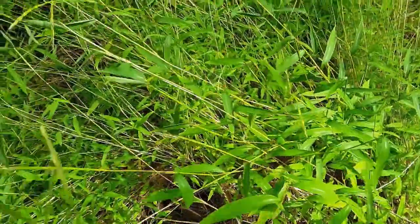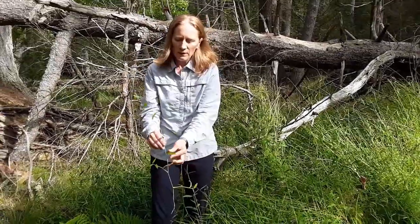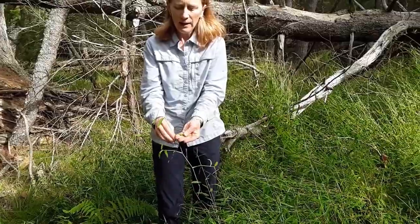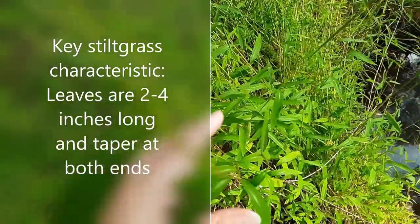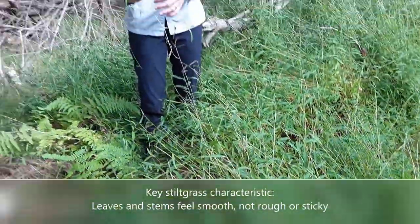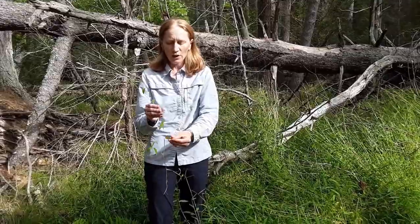On almost every leaf of stiltgrass you can clearly see this silvery line in approximately the middle of the leaf. The stem of stiltgrass can also start to turn a little reddish later in the season, which can be helpful. In terms of leaf shape and length, the leaves tend to be about two to four inches long and taper at both ends. Another thing about stiltgrass is that it's not sticky or hairy at all — along the edges of the leaves and along the stem it feels pretty smooth, whereas some of our native grasses are rough to the touch because they have stiff hairs on the stem or leaf.